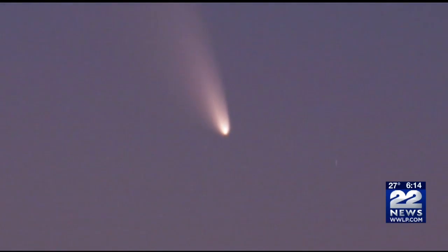You'll want to wait until after dark and get away from the city lights. Sunday is the closest approach to Earth, and it will come as close as about 30 times the distance to the moon.